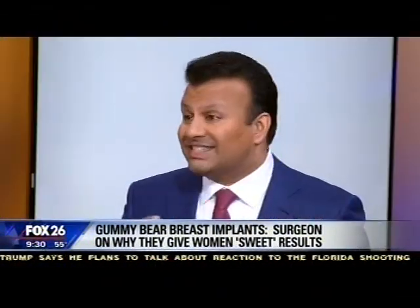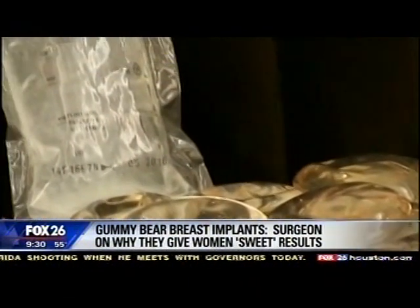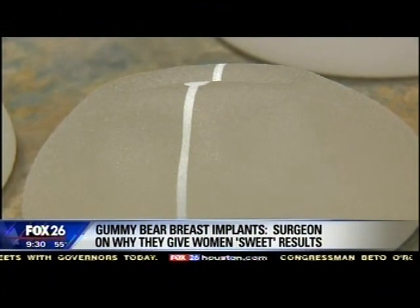It's called the gummy bear, but we're not talking about stuffing ourselves with gummy bears. What the word gummy means, it really refers to the consistency of the silicone gel material that's inside these implants. And that's what really helps give our patients a much more natural look and feel. The correct term for these implants is cohesive gel implants.